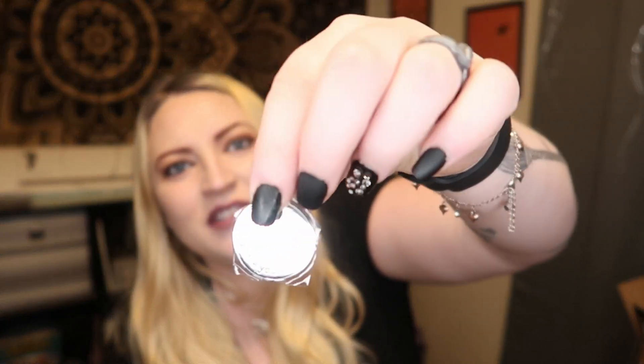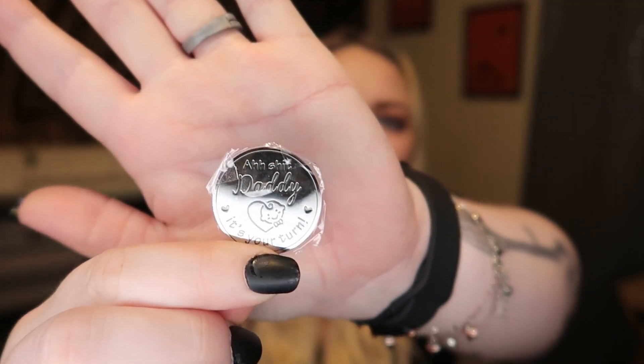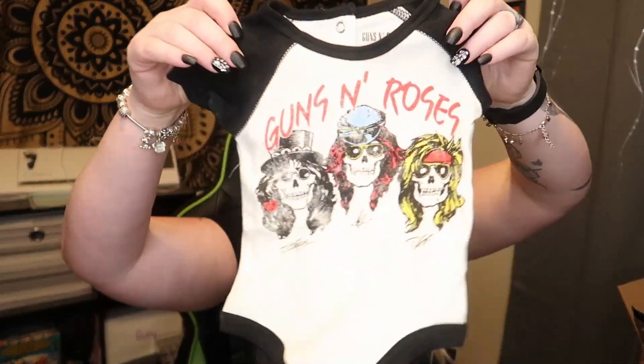My mom sent little baby washcloths in a care package. My husband bought this funny flip coin — one side says 'Ah Shit, Mommy It's Your Turn' and the other says 'Ah Shit, Daddy It's Your Turn' — for deciding who handles diaper changes. That was actually a gift from my in-laws during Christmas. They also sent Guns N' Roses baby onesies — another one, and another one — three Guns N' Roses bodysuits, which is unreal.